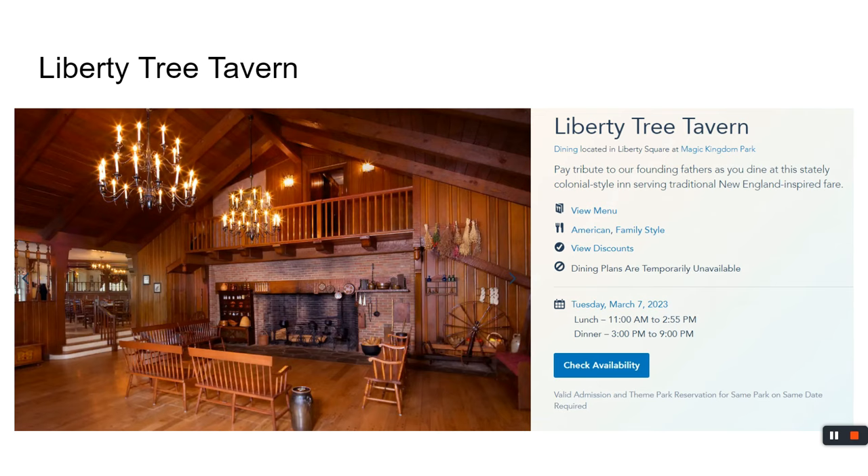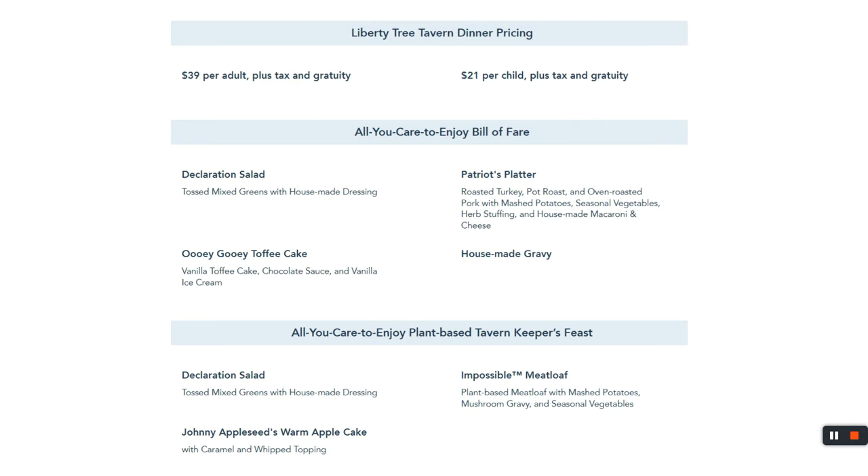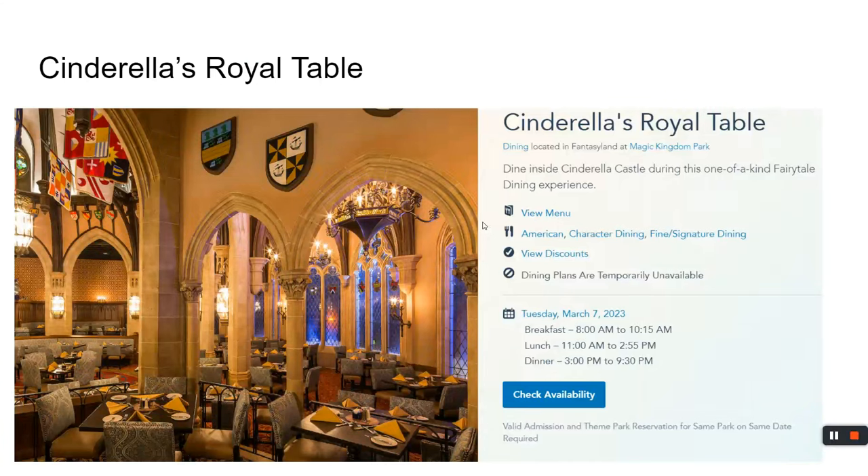Liberty Tree Tavern is right next to the Diamond Horseshoe and offers the same all-you-care-to-enjoy experience at the same cost, just in a different environment. They've renamed everything to be more Liberty and tree-oriented, but it's essentially the same great meal.